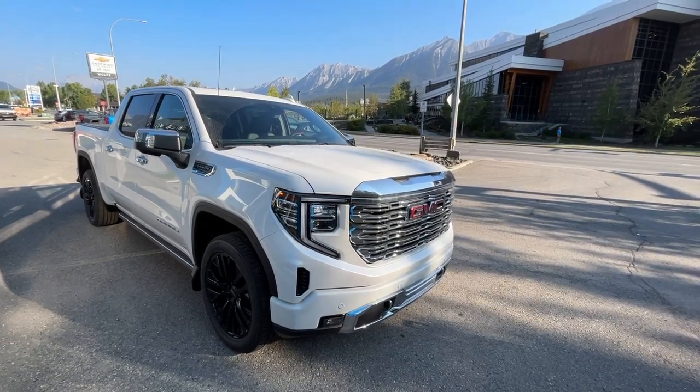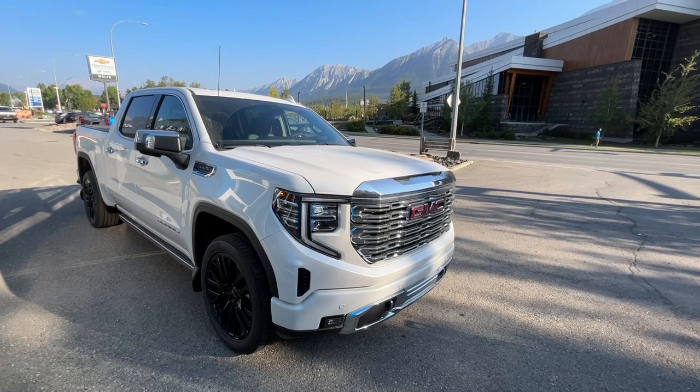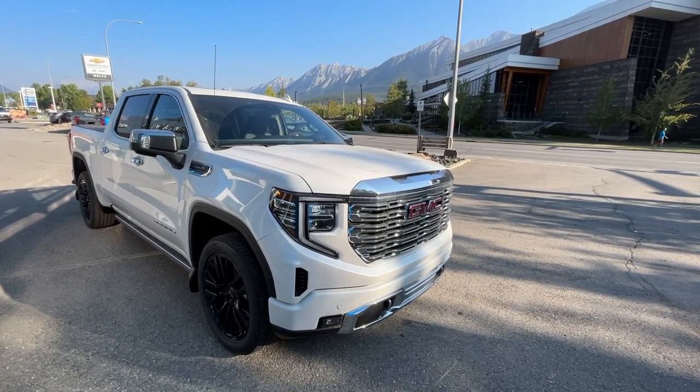Hello and welcome to Wolf Canmore. Today we're looking at a 2023 GMC 1500 Denali.